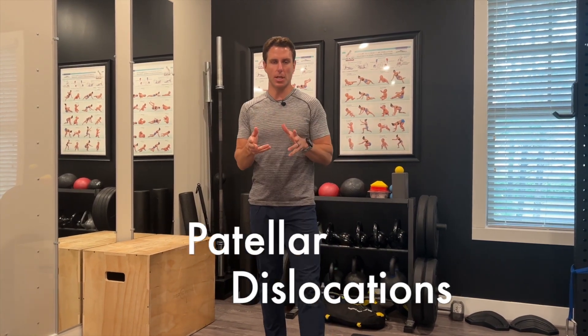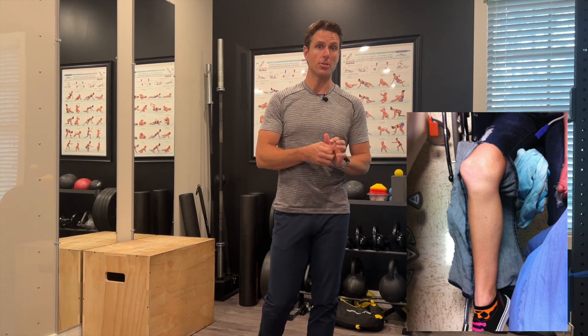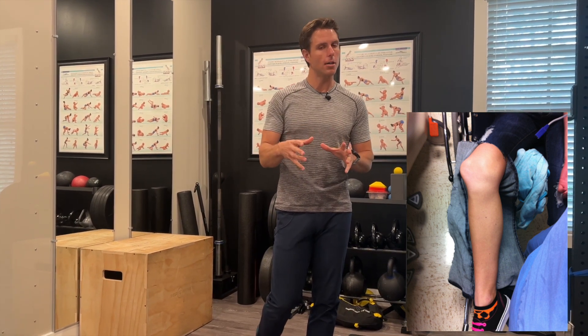Today we're talking about patellar dislocations. We just had one come in the other day that actually happened in her sleep, which is a little rare. Usually a patellar dislocation happens with contact or at least some sort of impact. It only happens in about five in every 100,000 people per year, so it's not an injury that happens a lot, but the people it does happen to tend to have a high recurrence rate.